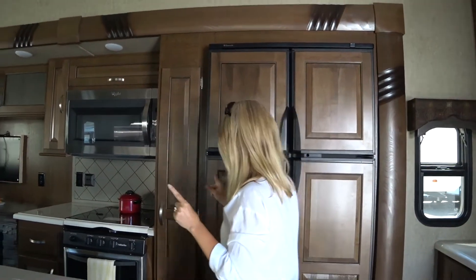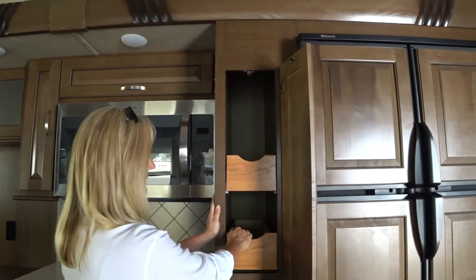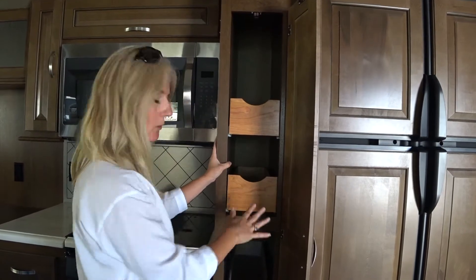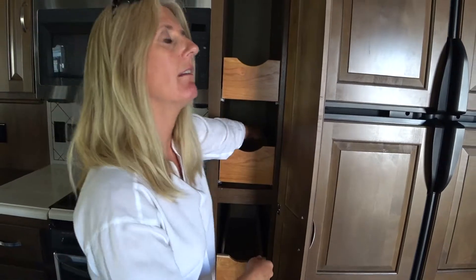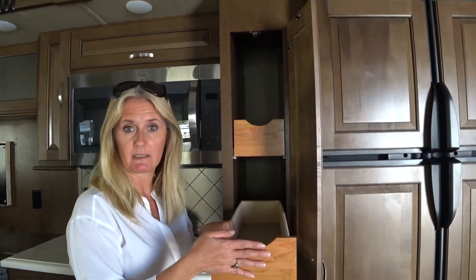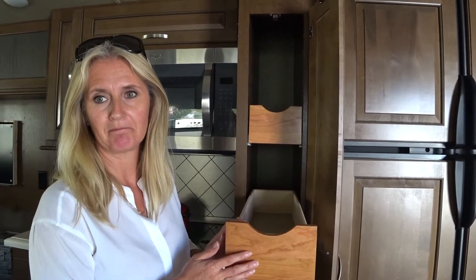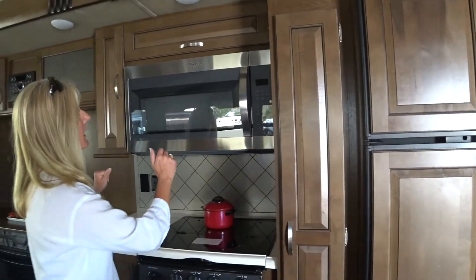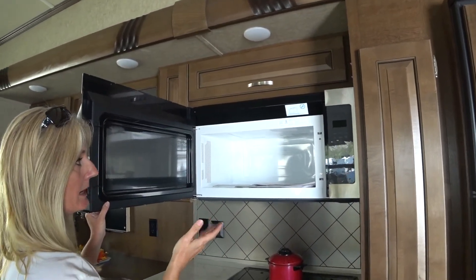Look at this — I love that! All your cans and jars and dry goods, and you're not doing this digging around. Some trailers will have this space but not have these pull-outs — these are really worth it. I like that.